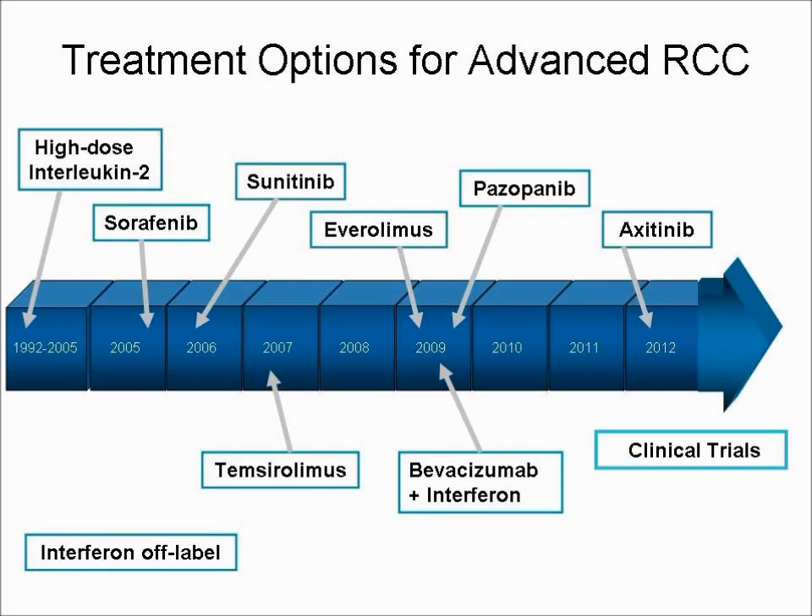High-dose interleukin-2 and interferon are immunotherapies used to treat metastatic kidney cancer. These drugs stimulate your immune system to destroy the cancer cells.